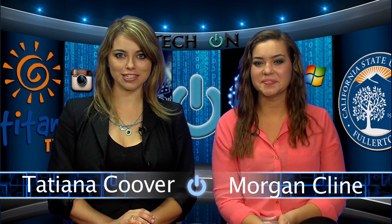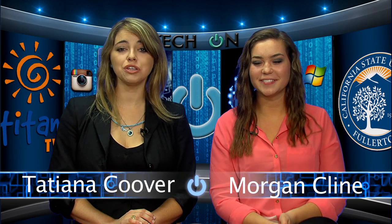Hello, I'm Morgan Klein. And I'm Tatiana Coover, and we're here to help you get your Tech On — a one-stop shop for the latest apps, devices, and computer software, bringing you the current trends in media and technology. This is Tech On.